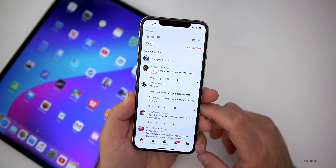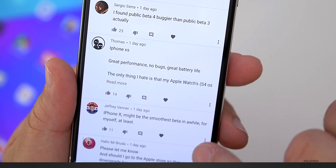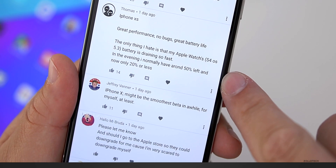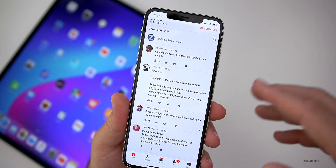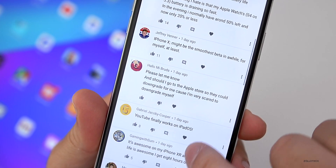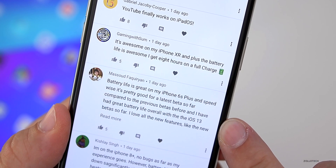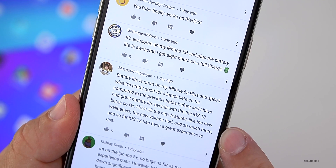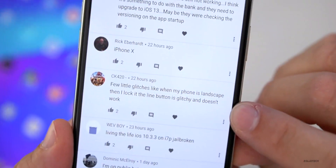I went through all of the different comments and many people said it performed pretty well. iPhone XS: great performance, no bugs, great battery life — the only issue is their Apple Watch battery draining fast in the evening, normally around 50% left but now only 20%. iPhone X: might be the smoothest beta in a while. At least YouTube finally works on iPad. Battery life is great on an iPhone 6S Plus and speed is pretty good for a latest beta. Someone said they love all the new features like the new wallpapers, new volume HUD, and so much more. iOS 13 has been a great experience overall.